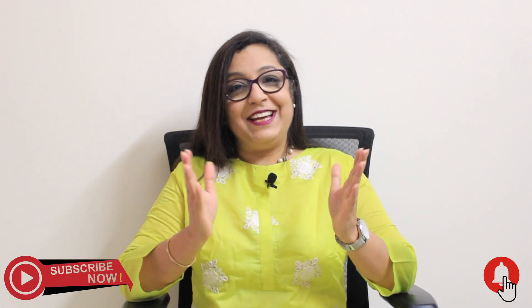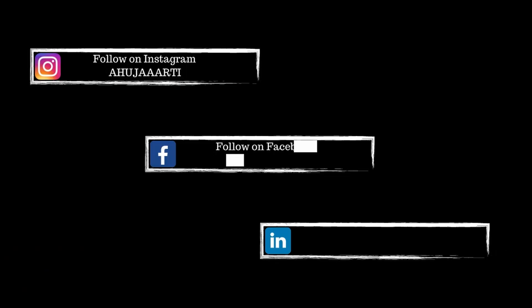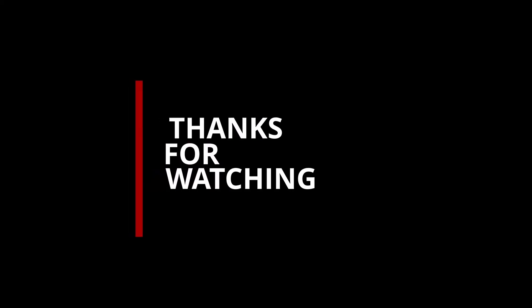Try these five practical tools and do tell me in the comment section which one you like the most. For more such videos, subscribe to my channel. Stay tuned, God bless, take care, bye bye!